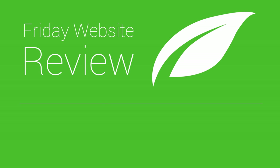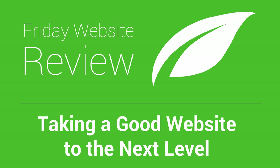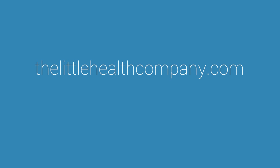Hello and welcome to this Friday website review by Thrive Themes. Today's overarching topic is we're going to take a look at how to take an already good website to the next level with some practical examples. I'm Shane Malach from Thrive Themes and I'll be walking you through today's review website, which is The Little Health Company.